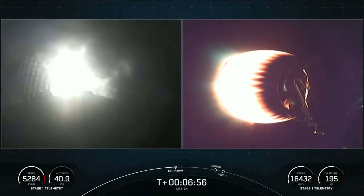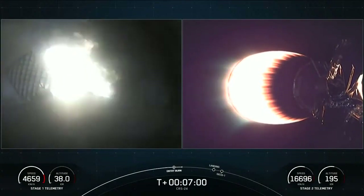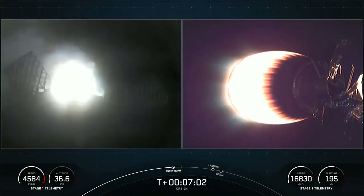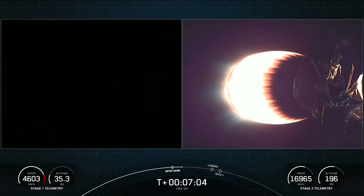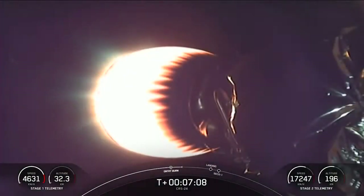You can see the velocity on the bottom left-hand side of the screen — we're starting to decrease significantly. Stage 1 entry burn shut down. That is burn one of two complete.